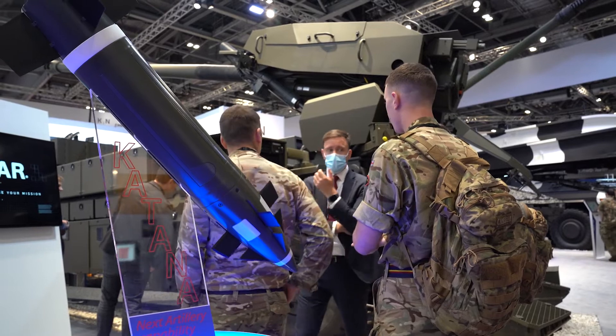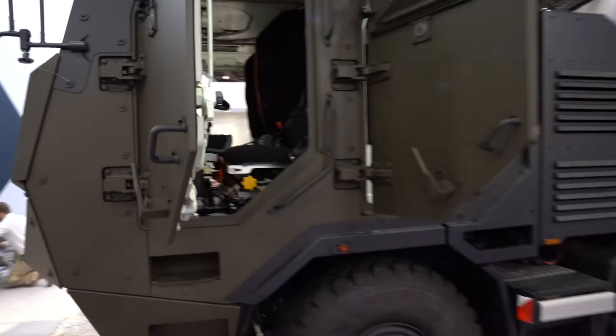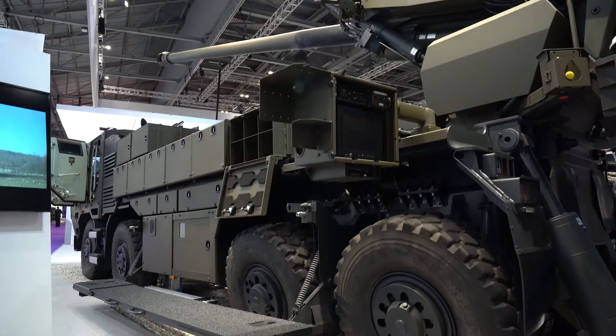The CESAR 8x8 provides the advantage of more ammunition, a higher gross vehicle weight, more protection on the cabin, and more automation which enables us to reduce the crew from 5 to 4. But it does not take the CESAR 6x6 out of the market, because there are still customers that want the CESAR 6x6 with all the advantages of its compactness, lightness, aero-transportability, and tactical mobility.